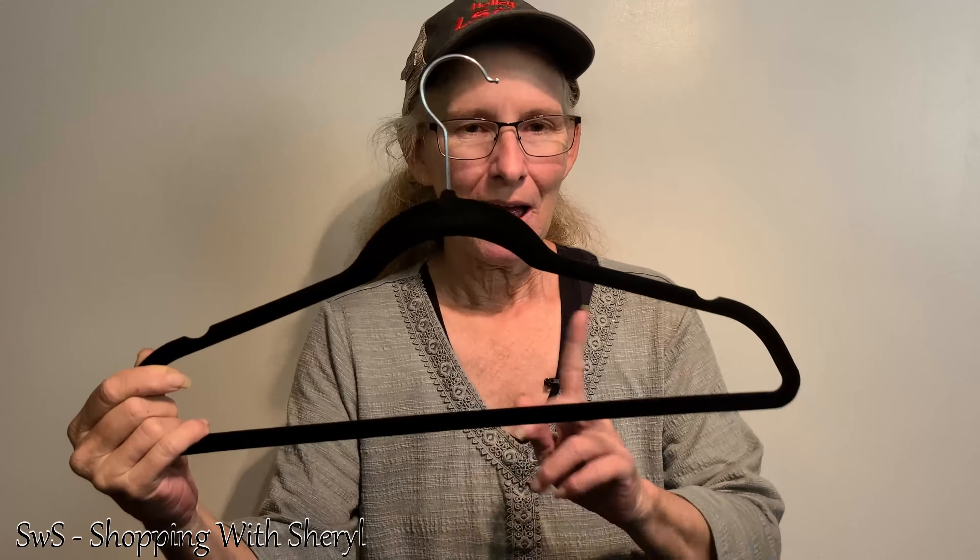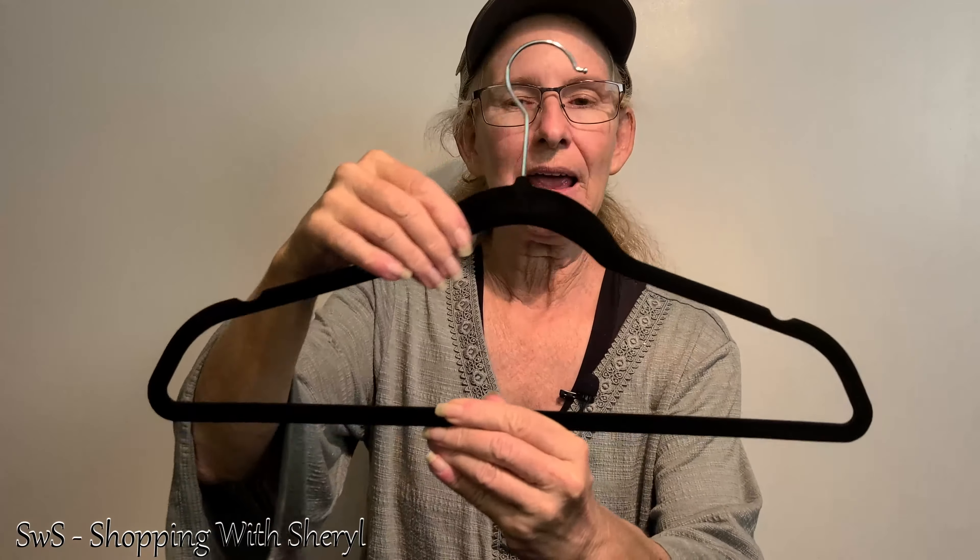So I got the Zober velvet covered hangers. What you're seeing here is all velvet, so it's going to help grab that fabric and hold on to it so it doesn't just slide off like the metal hangers and the plastic. A lot of stuff just slides off of them — I swear I don't even have to touch them and stuff falls off.